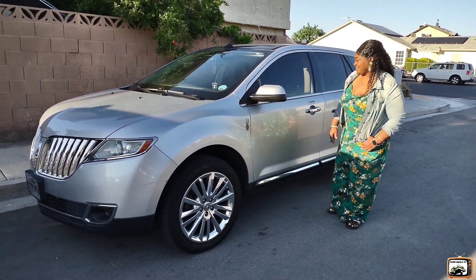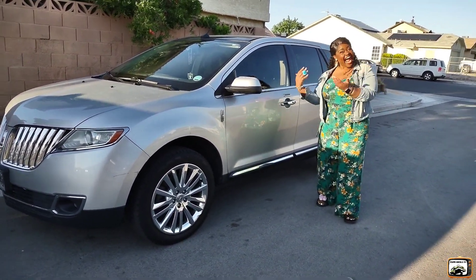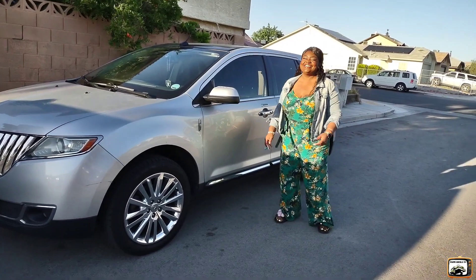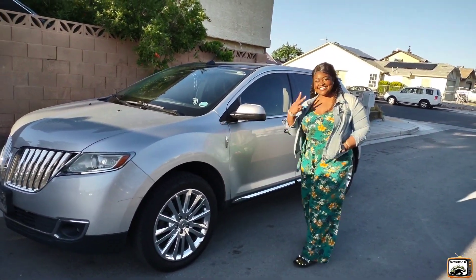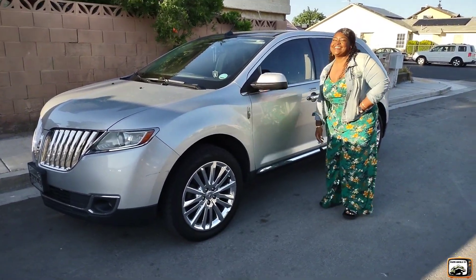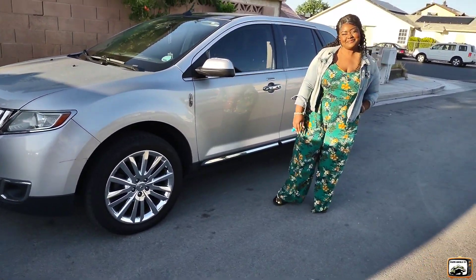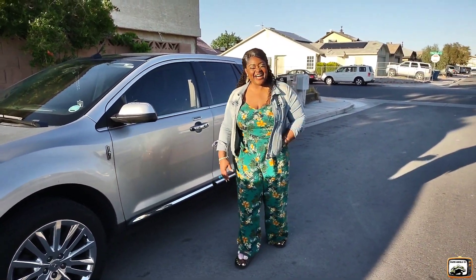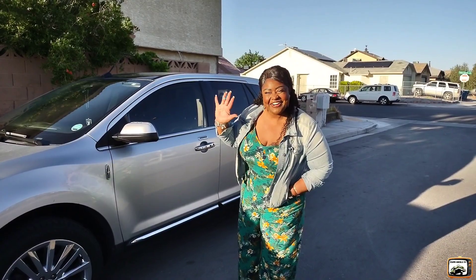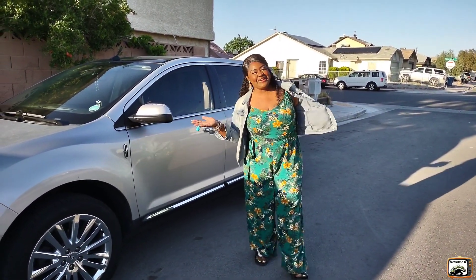Here we go y'all, Poppy Chulo TV coming at you again with this Lincoln. This is another lady of luxury. I'm gonna let her introduce herself — she's a very dear friend of the family. She was under the weather for a little bit, but we're glad to see her. She's smiling and she's back out again, so I'm gonna let her introduce herself to y'all.